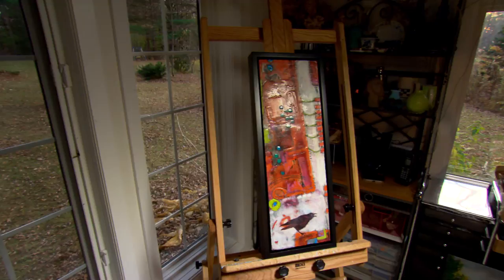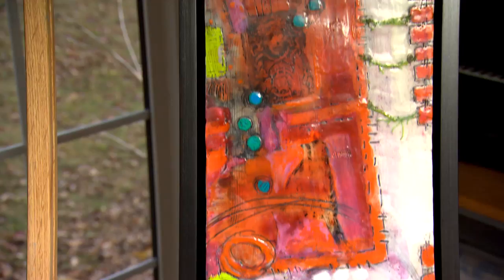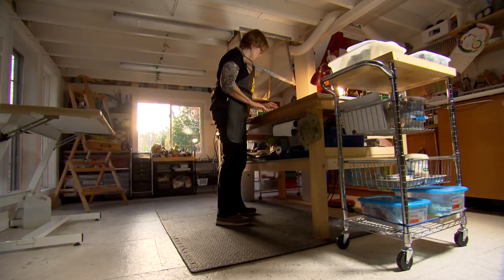When people are looking at the encaustics, they don't know what they're looking at. They often think they're looking at a tile because there's a real richness to the surface — a glossiness and a depth to it — and they have no idea that it's a beeswax surface.